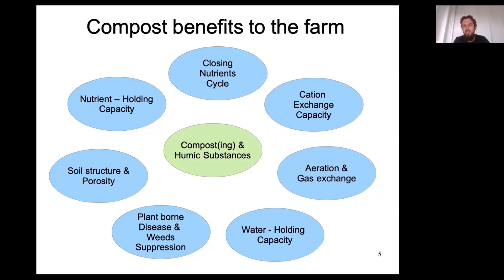Compost also provides aeration and gas exchange because of its high porosity and strong structure. If there is humus and good structure, it has the ability to increase aeration — providing oxygen to the soil matrix — which prevents anaerobic digestion and creates a good microflora. Without aeration, there will be more anaerobic digestion, which is not good for the production of mineralized nutrients available to plants.